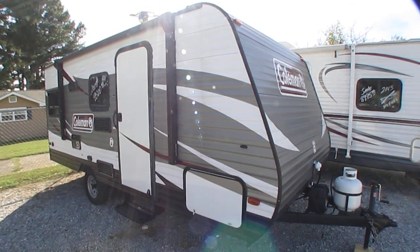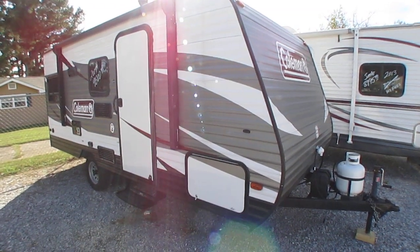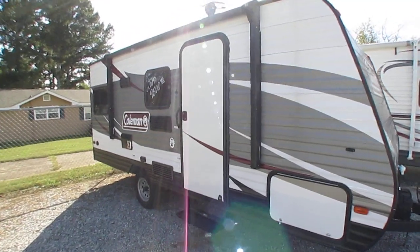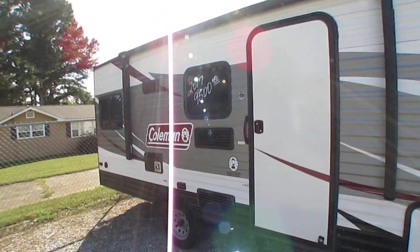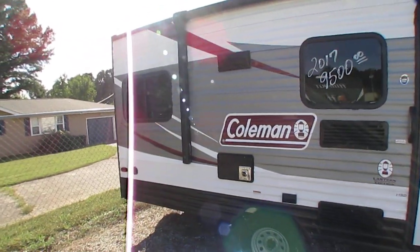Good afternoon folks. Big Bo here with another great used travel trailer value from Parkway RV Center. Got a nice little late model small camper today. I know everybody's looking for these. They're kind of hard to find, but this is a 2017 Coleman Leonard Edition, model 17RD.